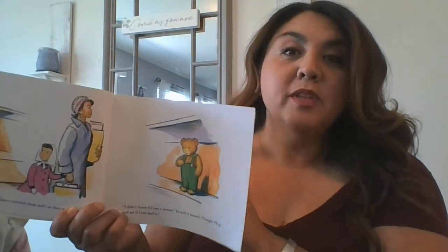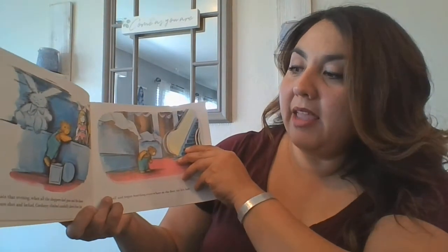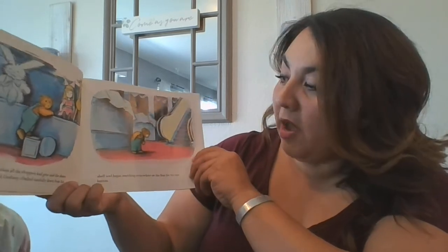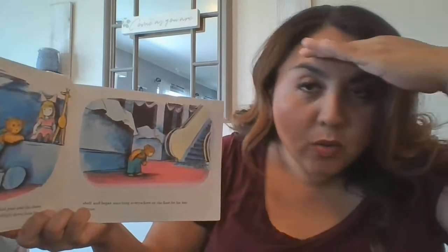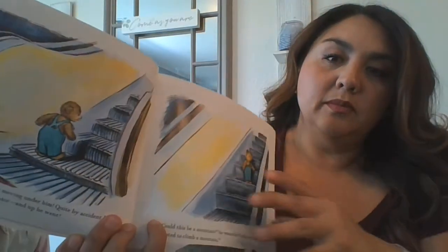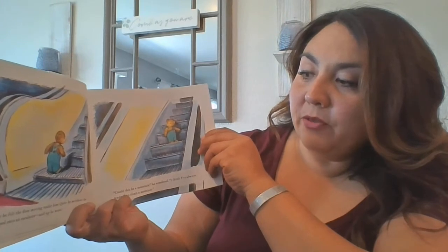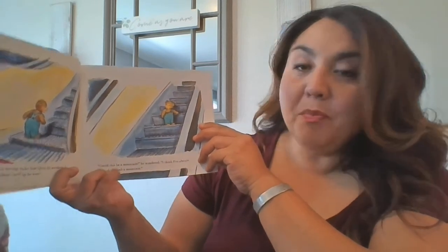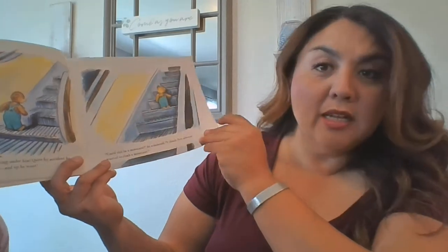Let's see what he's going to do to go find it. There he is — he's getting off the shelf. Late that evening, when all the shoppers had gone and the doors were shut and locked, Corduroy climbed carefully down from his shelf and began searching everywhere on the floor for his lost button. Do you guys know what those are called? Suddenly, he felt the floor moving under him. Quite by accident, he had stepped onto an escalator, and up he went. Could this be a mountain? he wondered. I think I've always wanted to climb a mountain.